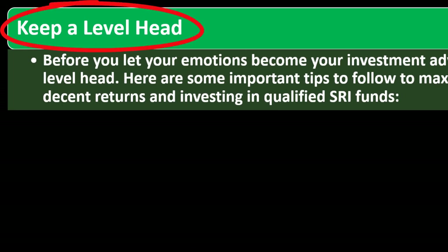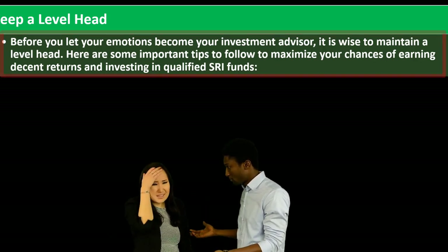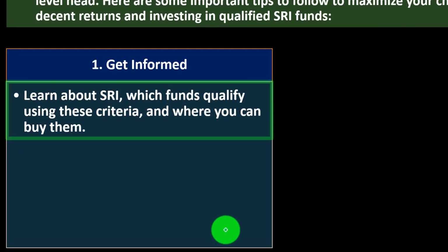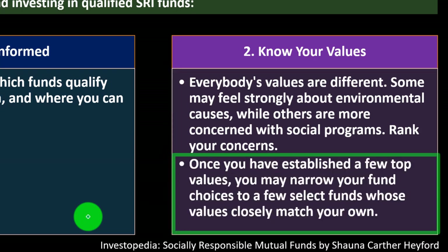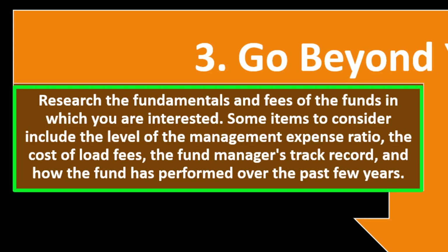Before letting your emotions become your investment advisor, keep a level head. Here are some important tips to maximize your chances of earning decent returns investing in SRI funds. Number one: get informed — learn about SRI, which funds qualify, and where to buy them. Number two: know your values — everybody's values are different; some may feel strongly about environmental causes, others about social programs. Rank your concerns and narrow your fund choices to a few whose values closely match your own. Number three: go beyond your values — research the fund's fundamentals and fees, including the management expense ratio, load fees, the fund manager's track record, and past performance.